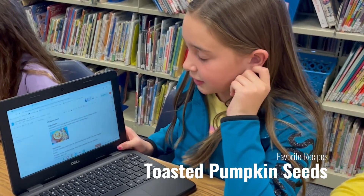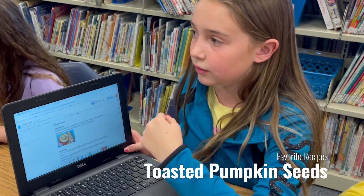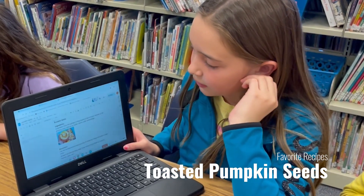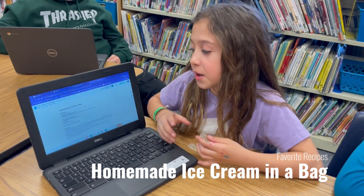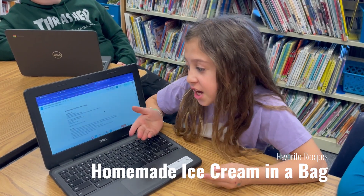I had to think about a recipe to choose, and then once someone else in my class said pumpkin seeds, I decided that I wanted to do that one. My favorite is the homemade ice cream in a bag, and you get to add like chocolate chips.